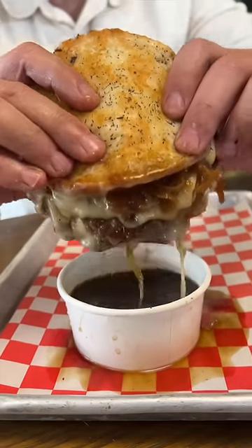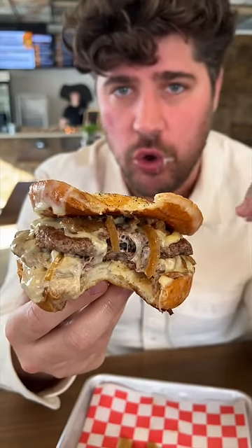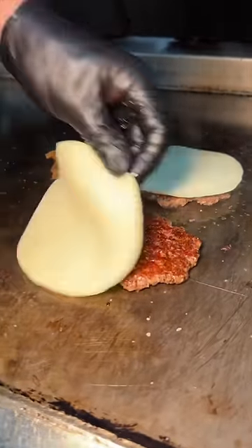This is their French onion burger and it needs to be on your devour list. I am not kidding when I tell you, that is so freaking good. And we're just getting started over here.